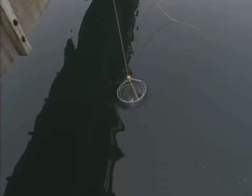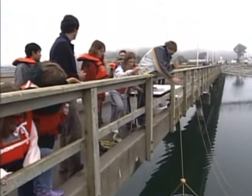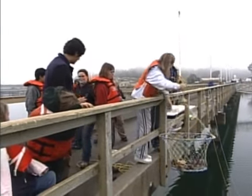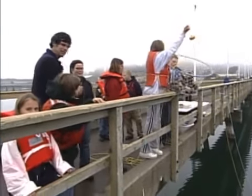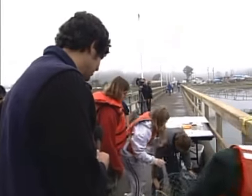We're crabbing here. I don't know if you can see, they're bringing up a crab pot. This is a recreational crab pot and I want to introduce Joy Talley. This is Joy Talley. Joy is our education specialist at South Slough. Joy, what do we have here?